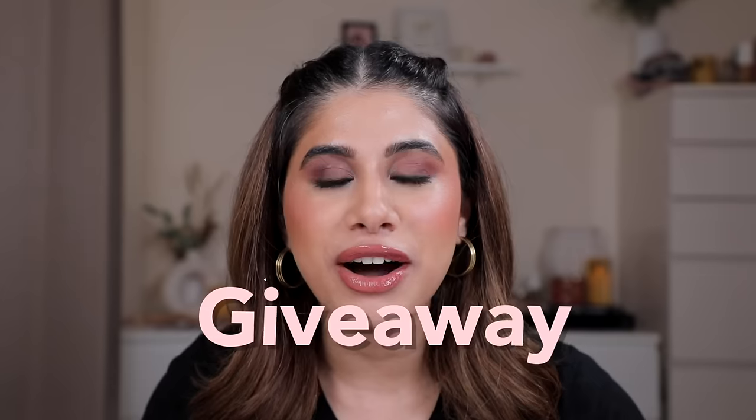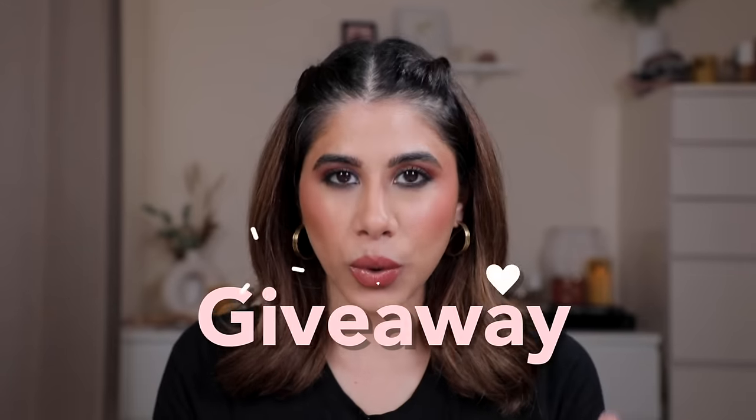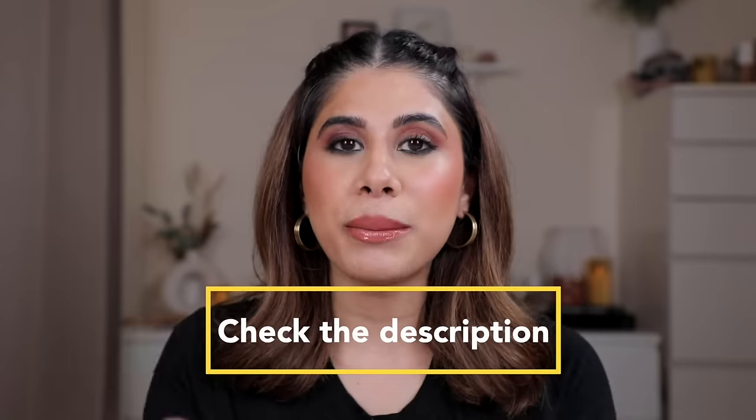If you've stayed this long, congratulations — you're now part of a giveaway! Comment down below and check the description box for rules. I'll be choosing two winners from YouTube comments only. One winner gets the Benefit Precisely My Brow Pencil, the Huda Beauty eyeshadow palette, and the Bobbi Brown mascara. The second winner gets MAC Fix Plus, the Maybelline vinyl lipstick, and the Nika palette. This giveaway is for India only. Stay tuned for more videos and more hidden giveaways!